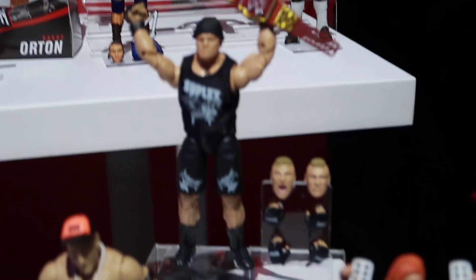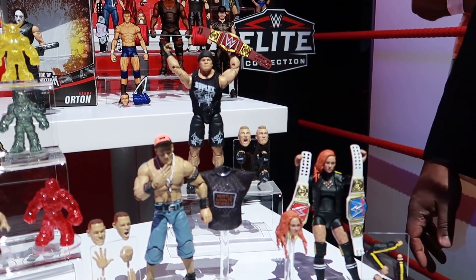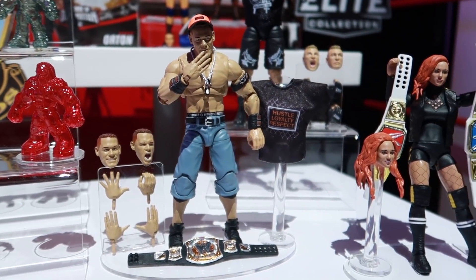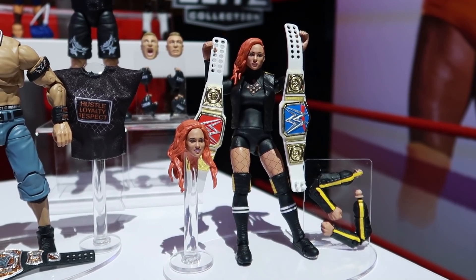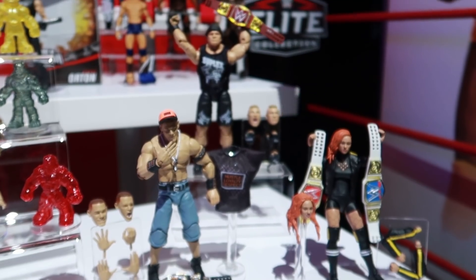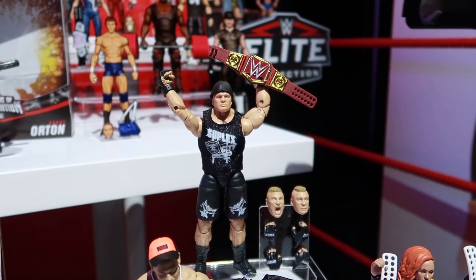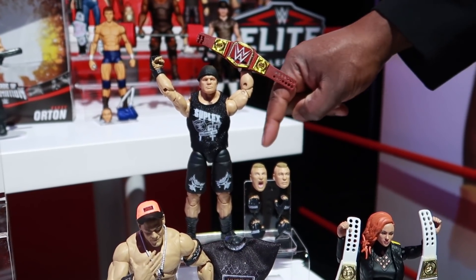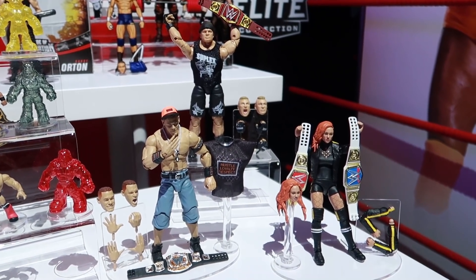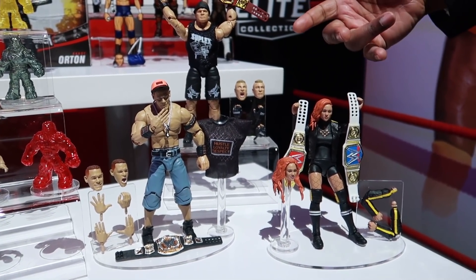Last but definitely not least, our Ultimates right here. You get the soft goods, cool accessories, interchangeable arms, hands, and heads. One of the things I love about the Ultimates is you really get to enjoy the idea of the entire match — you come out in your shirt wearing your beanie with your belt, ready to celebrate as you go into the ring. Take that head off, switch it with the fist, and now you're in the middle of fighting. Then you can have the celebrating face at the end as you celebrate your victory — the entire match from beginning to end with our Ultimates.